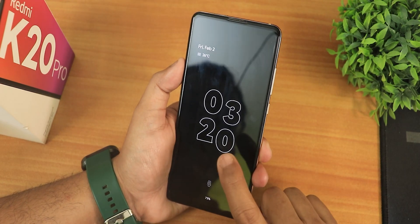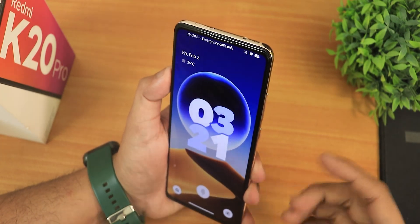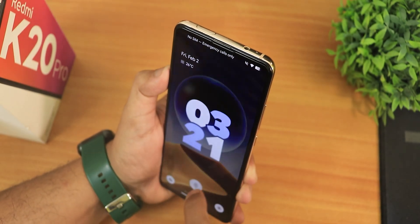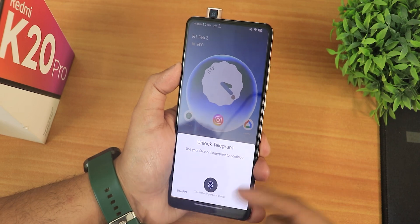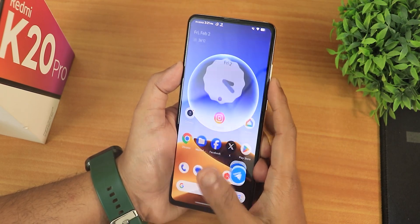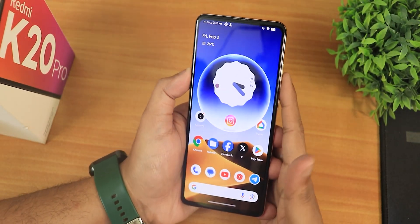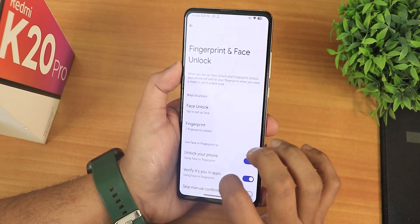I'll double tap to sleep on the status bar and double tap to wake. Since I have face unlock set up, swiping up triggers face recognition and it unlocks. Face unlock is working perfectly fine. With app lock, it will also try to unlock with face unlock if that option is on. You can also unlock with the fingerprint scanner, or if you don't want face unlock with app lock, just delete the face data.